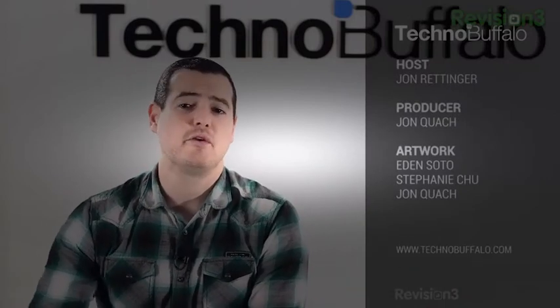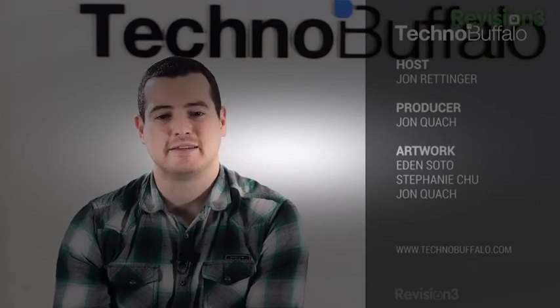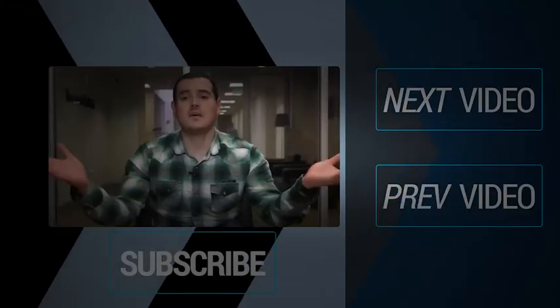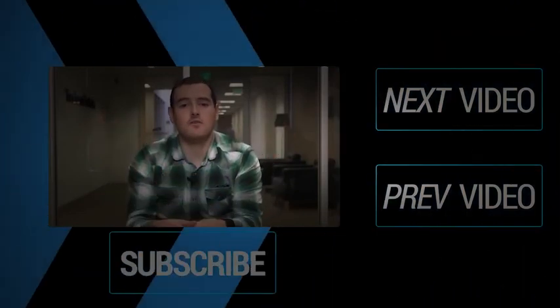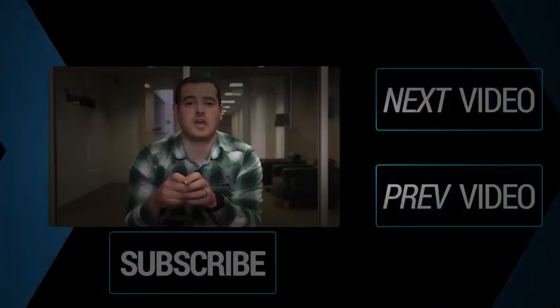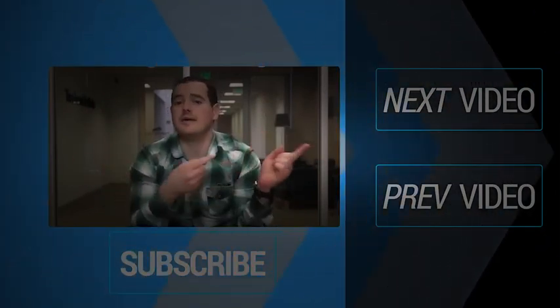I'd love to hear your thoughts. Give a thumbs up if you like — we definitely appreciate it. Until next time, I'm John Rentsch from TechnoBuffalo. I'll see you in the next video. Thank you for watching. If you want to see more of the latest and greatest tech news, subscribe to our main TechnoBuffalo channel by clicking the button below, or click the buttons to your right to see more videos.